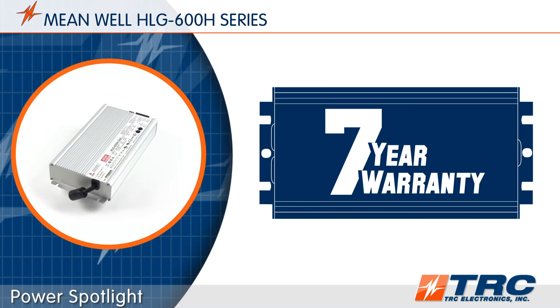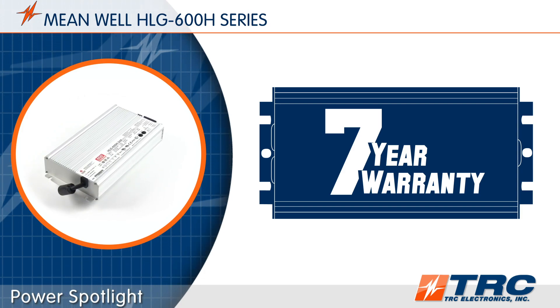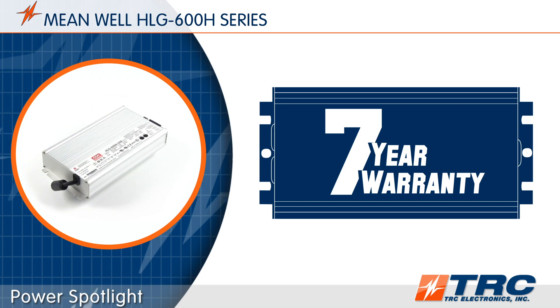The typical lifetime of the HLG600 is over 62,000 hours. That's operating 24/7 for seven straight years.